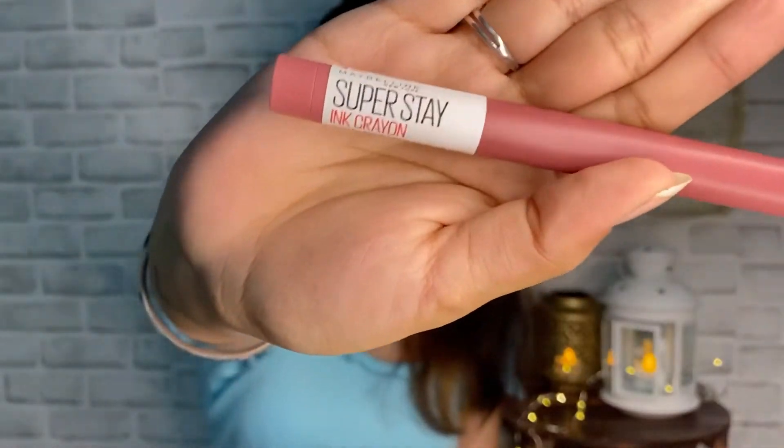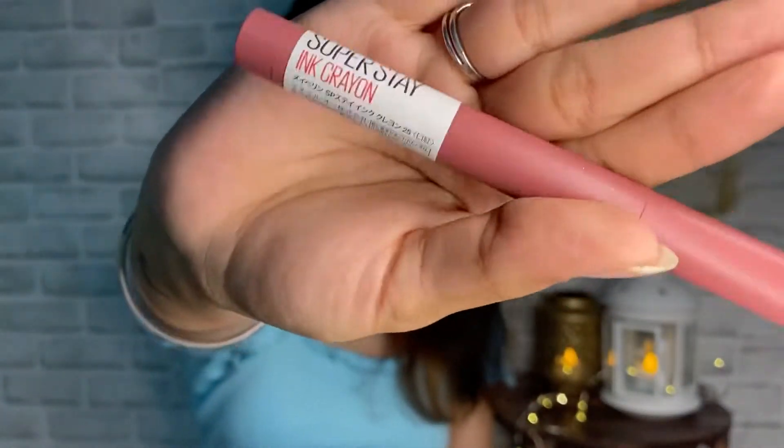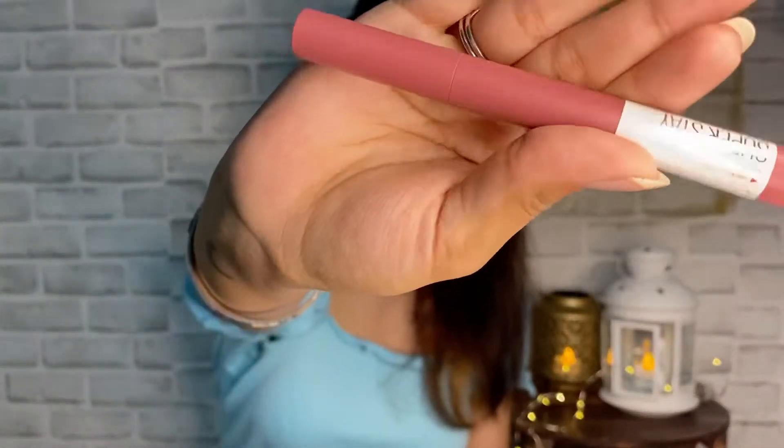The next makeup product is again from Maybelline — I just realized I have a lot of Maybelline products, I think that's one of my favorite brands. This is their Super Stay Ink Crayon. I have tried the ink matte and they are really good and stick on your lips, but I suddenly do not like matte crayons anymore so I'm trying this crayon lipstick. I really love the color, it's really good.